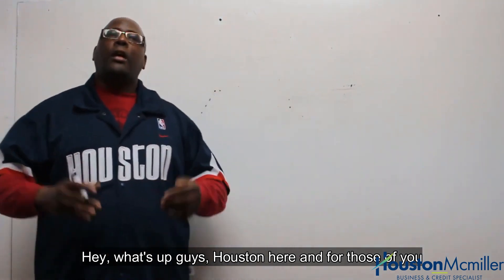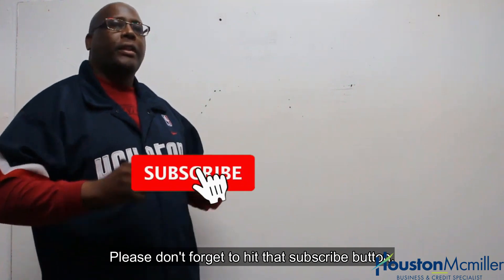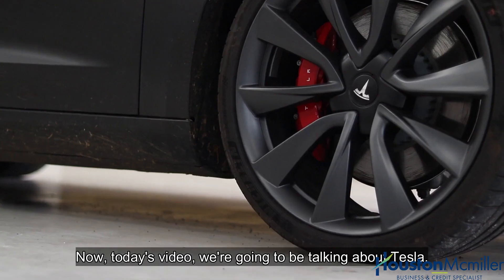Hey, what's up guys, Houston here. For those of you just finding my YouTube channel, welcome. Please don't forget to hit that subscribe button. Today's video, we're going to be talking about Tesla.